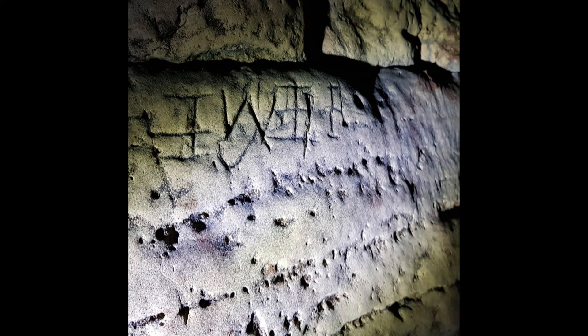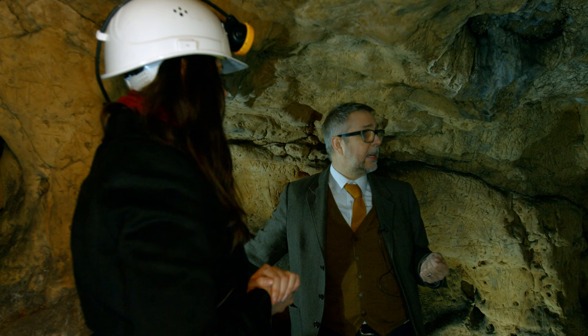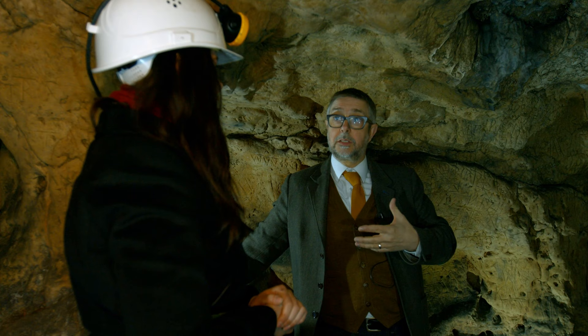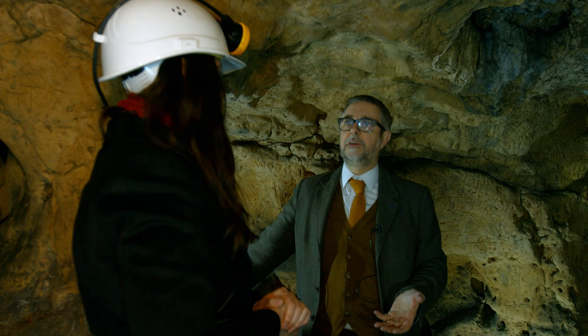One interesting thing is that a lot of these marks would make you think they're pre-Reformation, because they reference the Virgin Mary. But they were made during a period when it was never safe to be a Catholic. We suspect that when people made these religious marks, they had become the marks you make to protect yourself, not necessarily associating them with their original meaning. It seems strange to cover a cave in marks associated with a faith for which you could be thrown into prison.